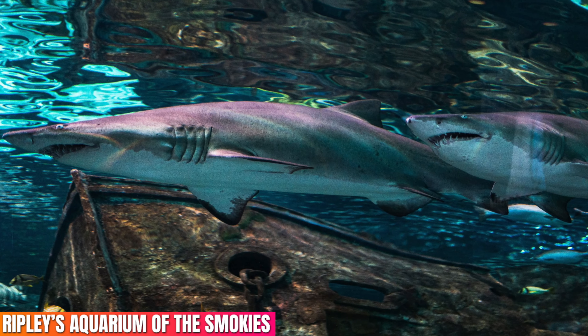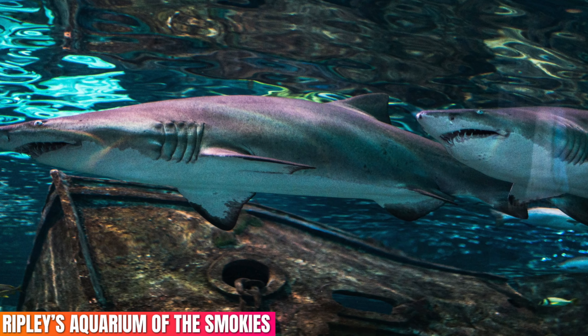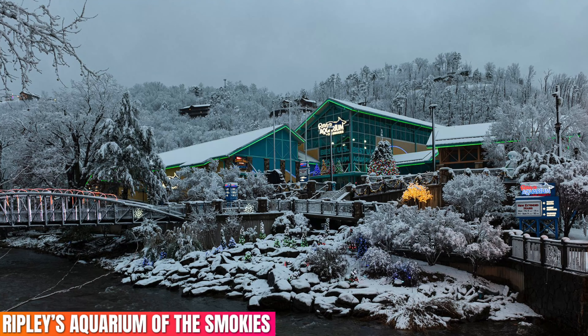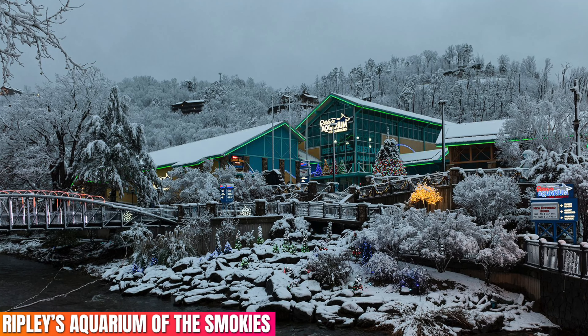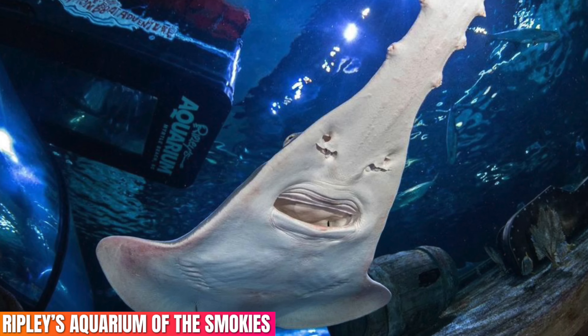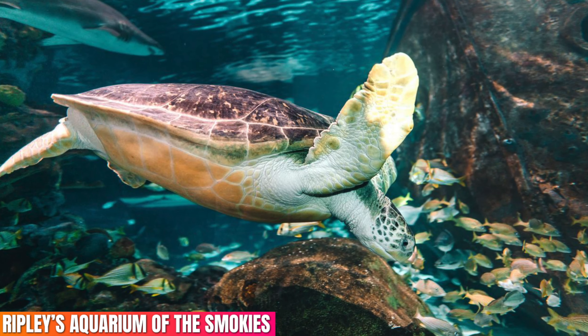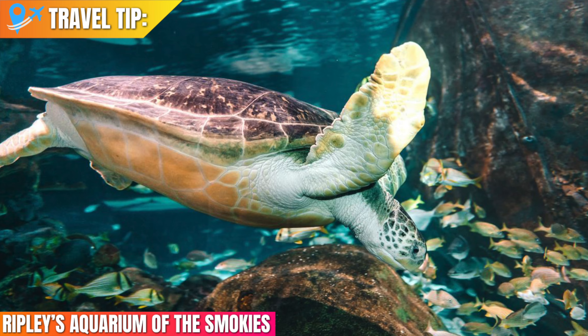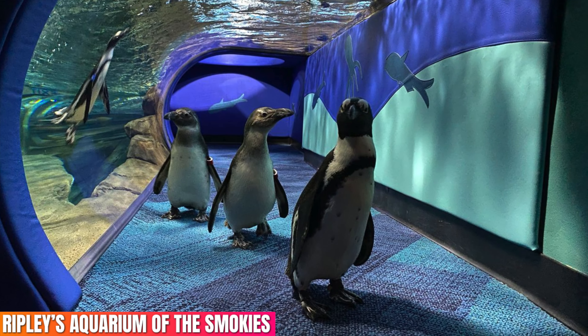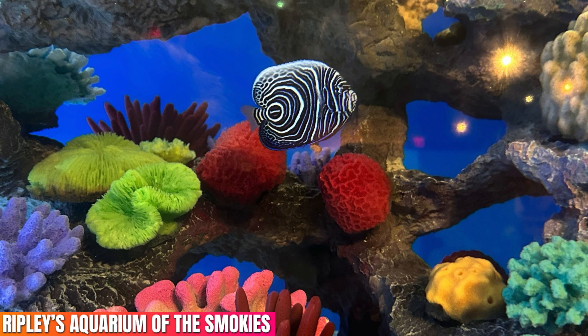Ripley's Aquarium of the Smokies — this aquarium really is awesome and you're going to find so many different exhibits and animals in it. Just by looking at the building you might think there's not too much to see and do, but there really is, with everything spread across two different floors. Travel tip: since the aquarium is located indoors, it is the perfect attraction to enjoy in colder or warmer weather, or even if it rains.